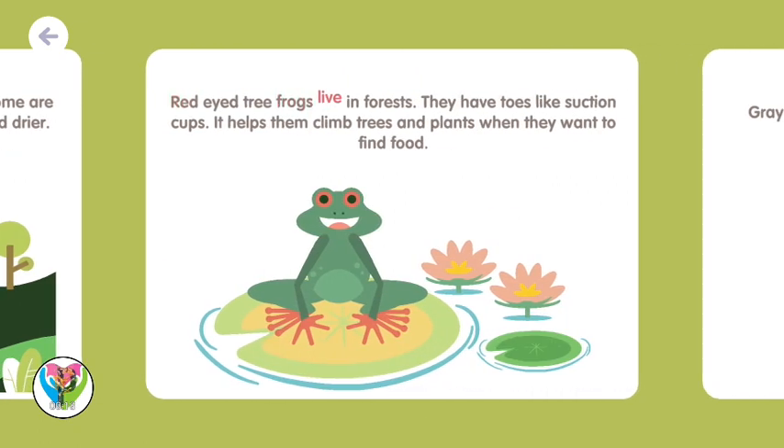Red-eyed tree frogs live in forests. They have toes like suction cups. It helps them climb trees and plants when they want to find food.